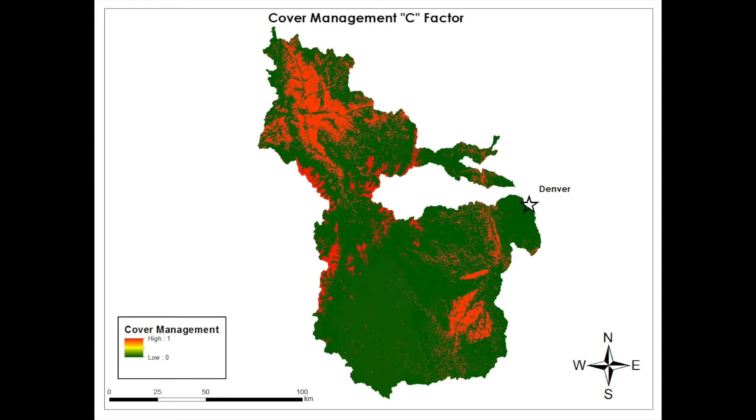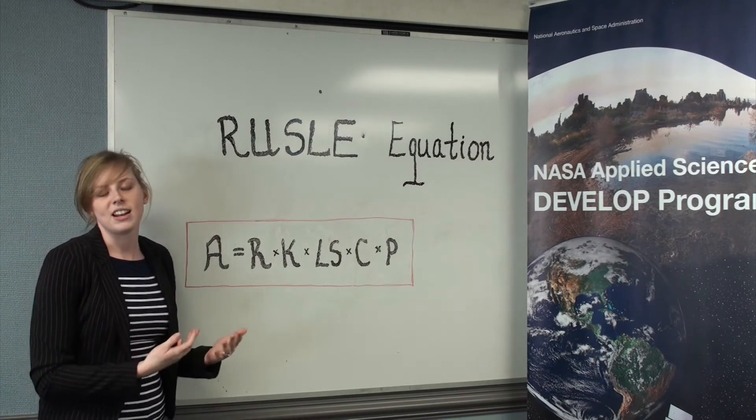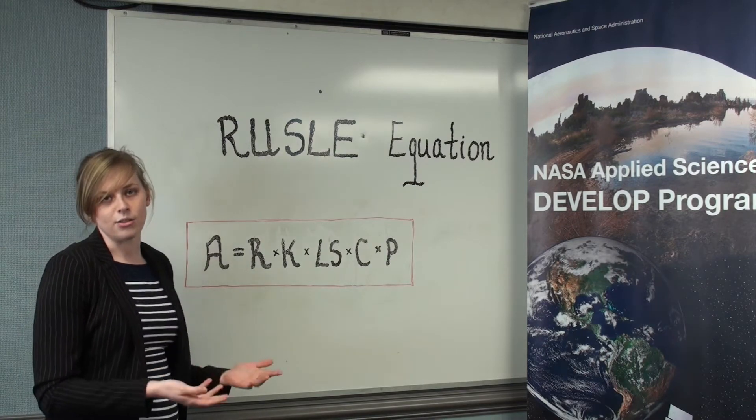Next we have the C factor, which is the crop management factor. The final factor, the P factor, has to do with support management — the preventative measures that are taken to prevent erosion.